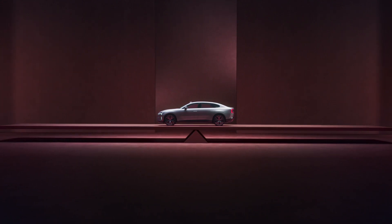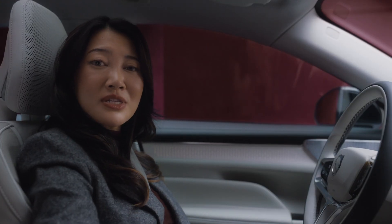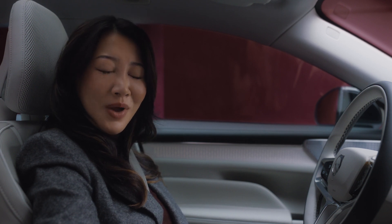Introducing the new fully electric Volvo ES90. Designed to be as versatile as it is powerful, as elegant as it is enjoyable, and just as luxurious in every aspect — it gets the balance just right.